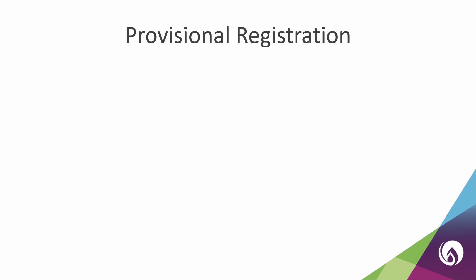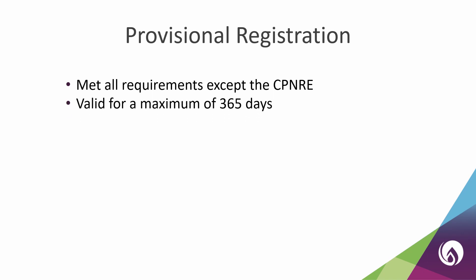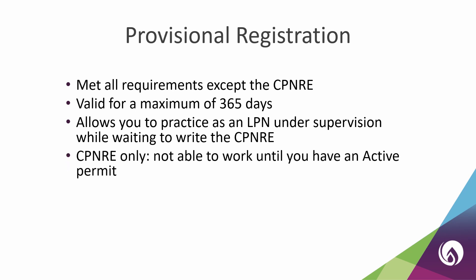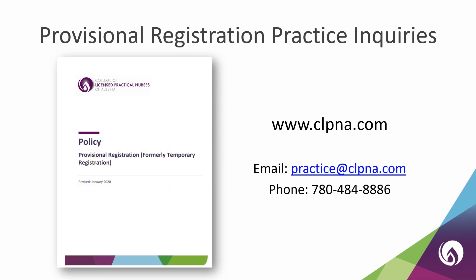If you have provisional registration, this means that you have met all requirements except the successful completion of the CPNRE. Provisional registration is valid for a maximum of 365 days. It will allow you to practice as an LPN under supervision while waiting to write the CPNRE. If you apply for the CPNRE only, you will not be able to work until you obtain an active permit. Today we'll cover the requirements for provisional registration. If you only wish to write the exam, please email studentservices@clpna.com.